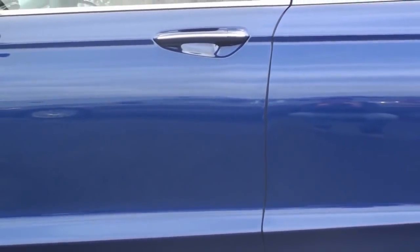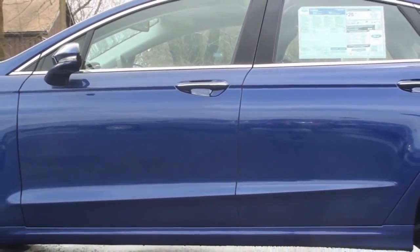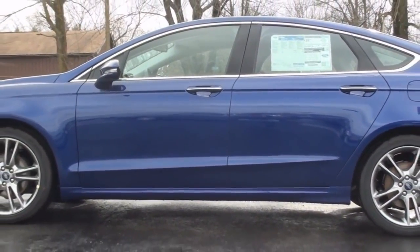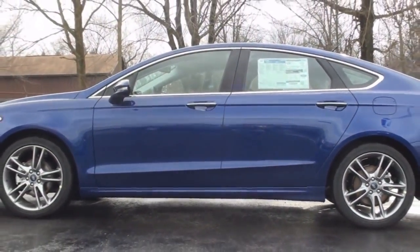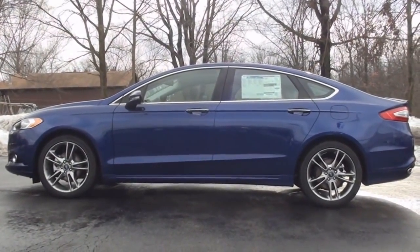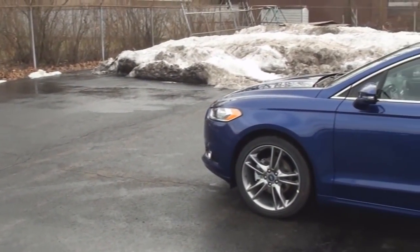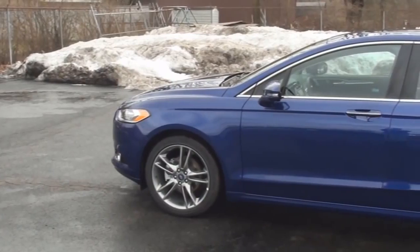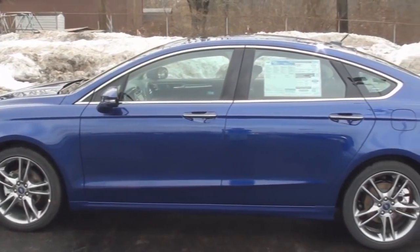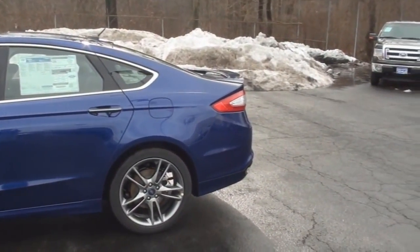The Fusion sits at 191.8 inches long and stands at 58.2 inches tall. Today's Fusion Titanium is featured in the Deep Impact Blue metallic exterior color. The new Fusion is 1.6 inches longer than the first-generation model and 1.2 inches longer than the revised first-generation. The exterior styling is also much more sleek and aerodynamic compared to the last Fusion.